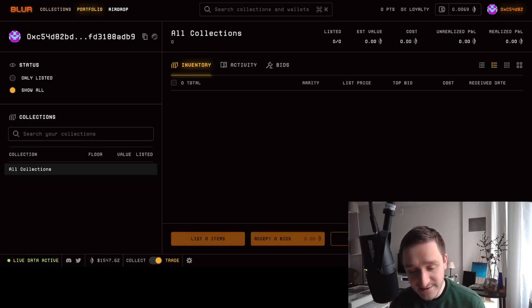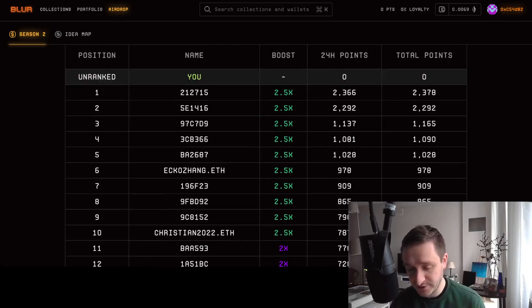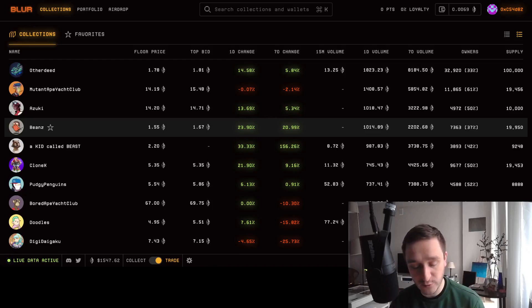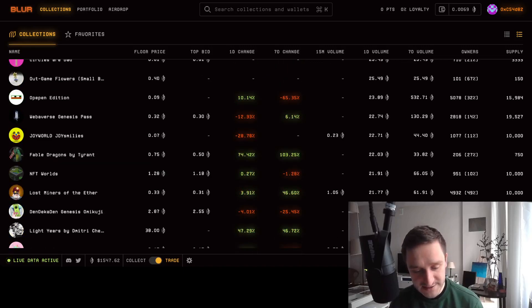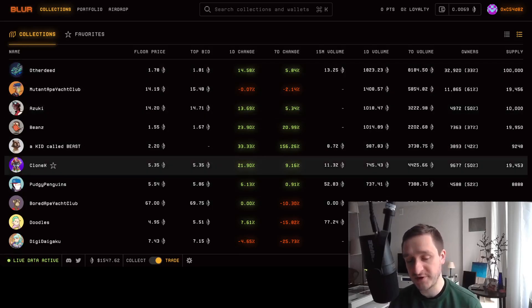The next season airdrop will be concluded in about a month, on March 14th. You have one month of trading, bidding, and listing to earn points for each activity. Listing on Blur with loyalty — meaning you only list on Blur and not on any other marketplace — and bidding on Blur are key. Blur wants to reward power users who bid, list, and trade everything on Blur. It's a really good strategy to attract users who will stay. Most popular PFP collections are available on Blur.